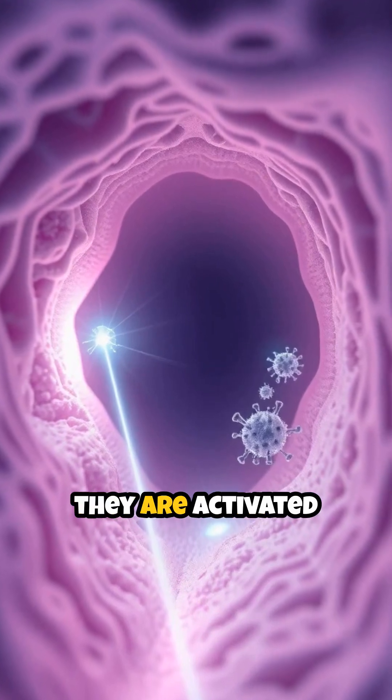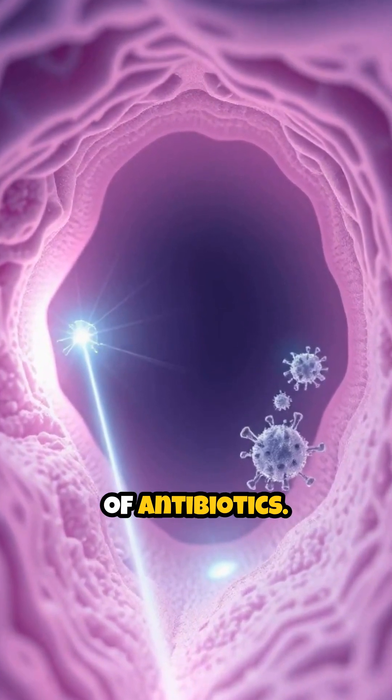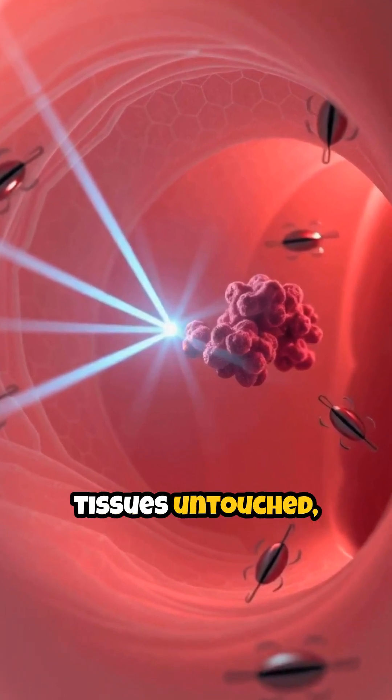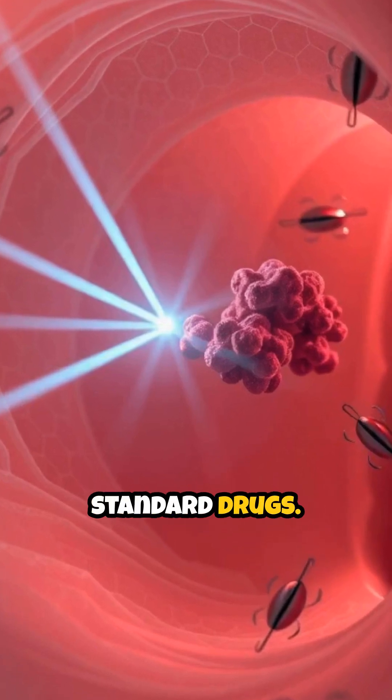Once in position, they are activated by a focused beam of laser light, triggering the precise release of antibiotics. This targeted approach destroys harmful bacteria while leaving healthy tissues untouched, offering new hope against infections that no longer respond to standard drugs.